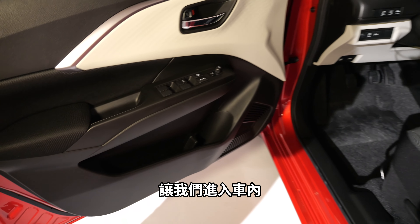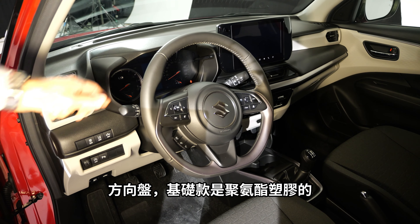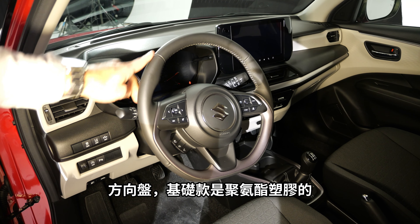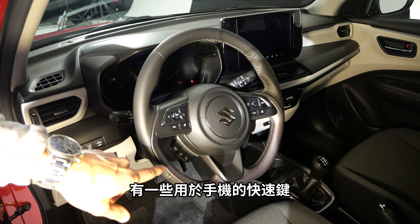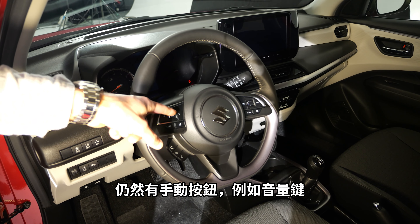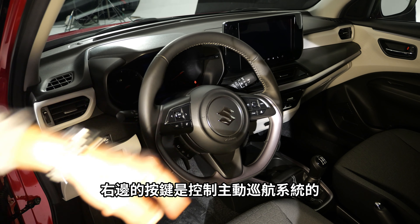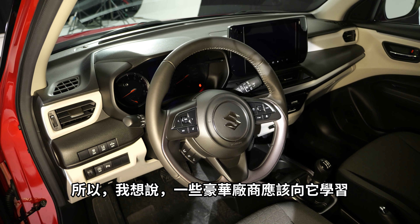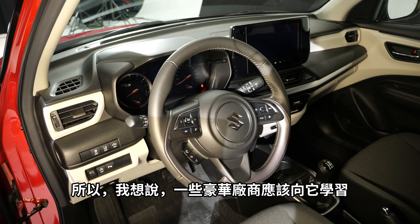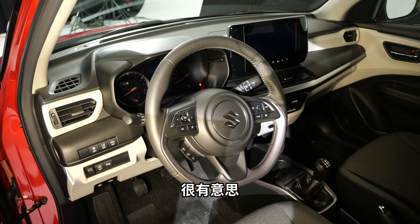The steering wheel base trim is PU leather and the higher trim gets animal skin. You have hotkeys for the phone and still manual buttons for volume. The right side controls the adaptive cruise control, which is also standard equipment. Some premium manufacturers could maybe take an example from that level of standard equipment — quite interesting.